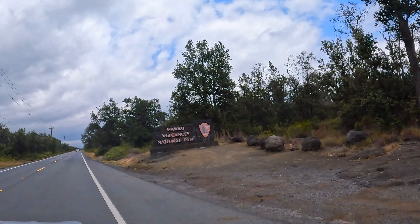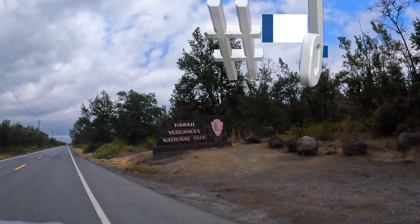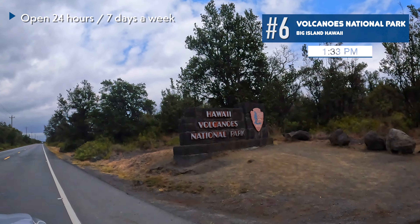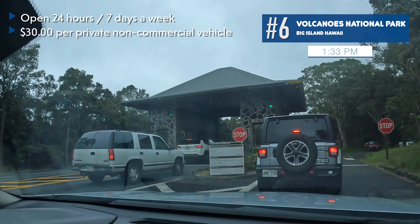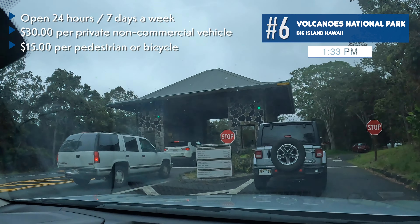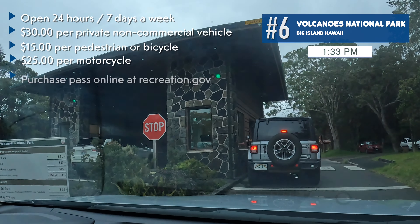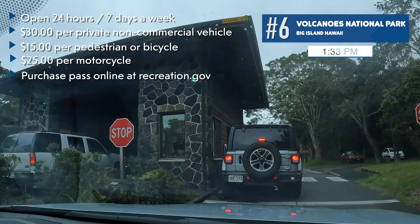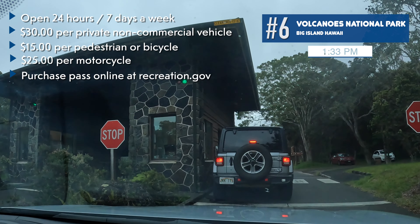About an hour later, we arrived at the welcome sign for Hawaii Volcanoes National Park. Some useful info: the park is open 24 hours a day, though some areas may be closed due to active eruptions. It costs $30 per vehicle to enter, $15 for pedestrians or cyclists, and $25 for motorcycles. It's encouraged to buy your ticket online at recreation.gov to speed up the line. The pass is valid for seven days.